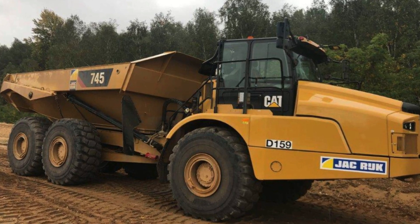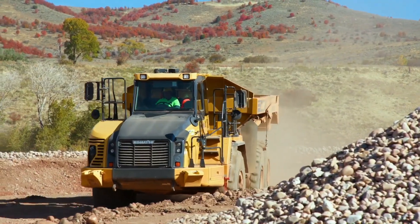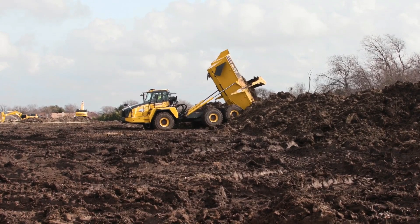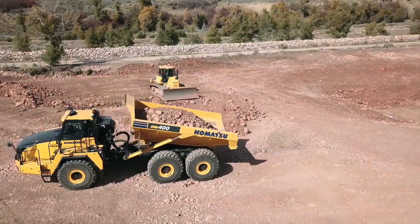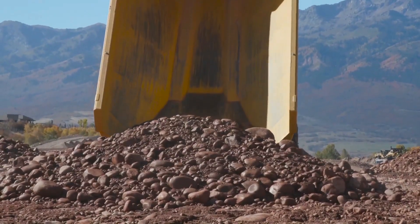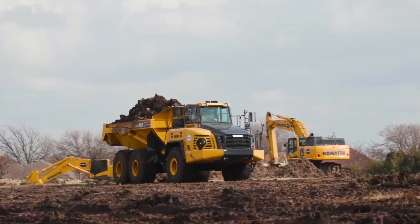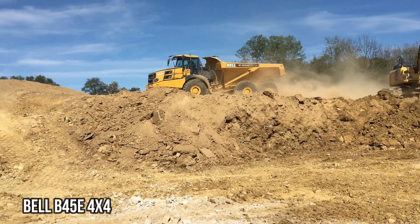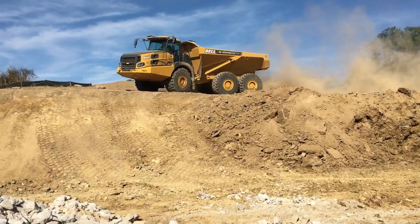Komatsu 405: The Trusty Steed for Rough Terrains. When it comes to rough terrains, the Komatsu 405 is the trusty steed you need. This powerful articulated arm truck can handle any obstacle with ease, thanks to its rugged construction and superior performance. Its robust design and advanced features make it the perfect choice for jobs that require navigating through challenging landscapes.